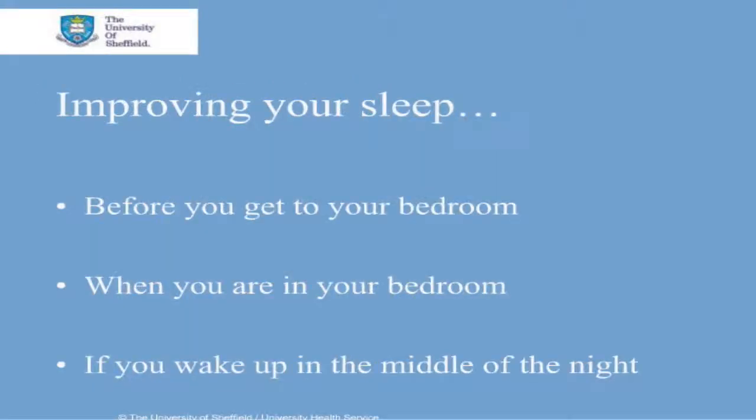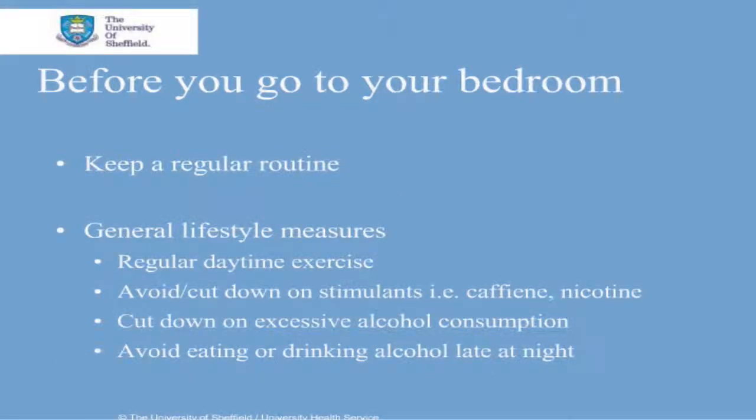With regards to improving your sleep, we should think about this in three stages: before you go into your bedroom, when you are in your bedroom, and if you wake up in the middle of the night. Before you go to your bedroom, try to keep a regular routine with sleeping so that your body knows where it is. Taking long naps during the day or going to bed too early is tempting when you haven't slept well the night before, but it may end up confusing your body clock, so try to keep yourself awake or take only short naps.